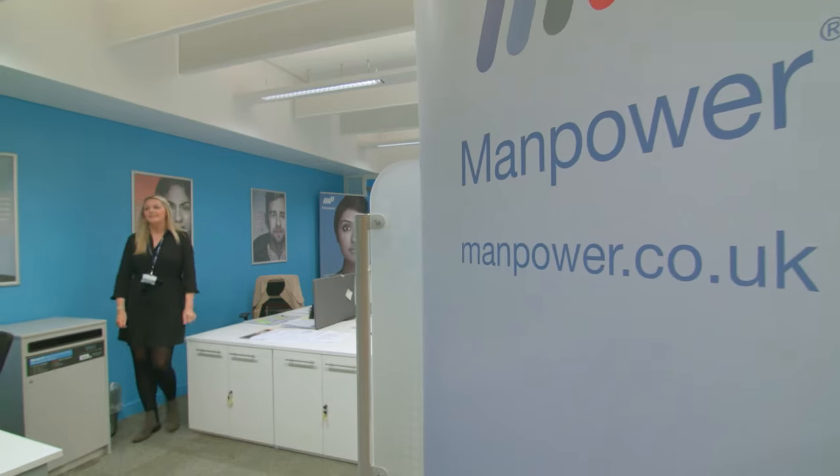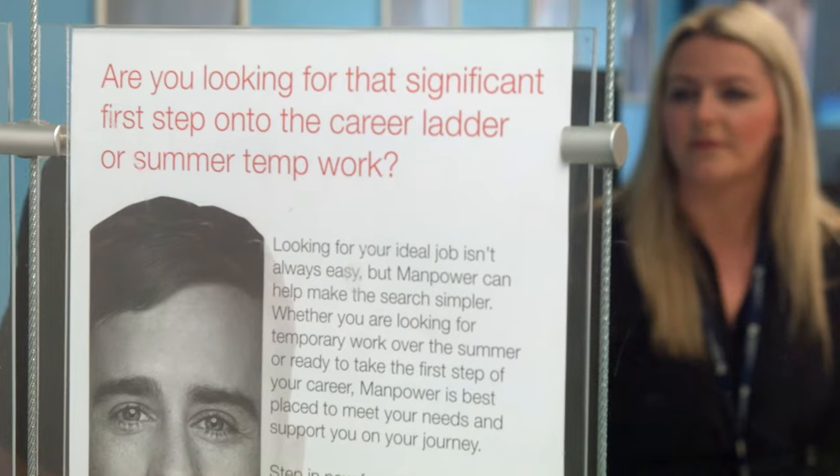Manpower is an in-house recruitment agency offering various paid roles to students, and they are extremely flexible during your studies.